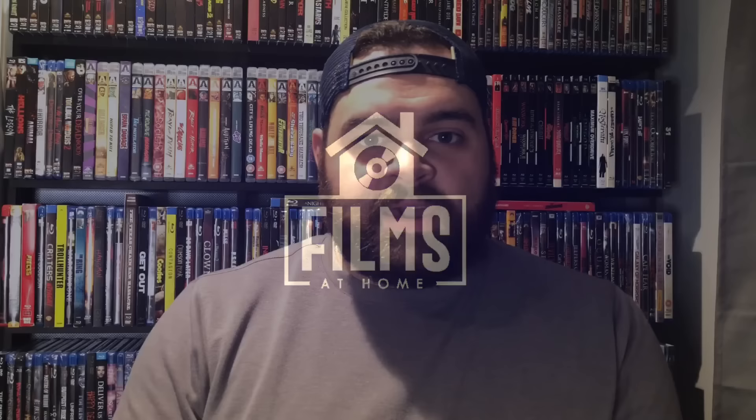Hey guys, Jeff here from Films at Home. Thanks for coming back to my channel and welcome to all the new subscribers who have joined in the last few weeks. We've been blowing up recently, so thank you so much for all the support. This video has been a highly requested one for many of the home theater enthusiasts out there.